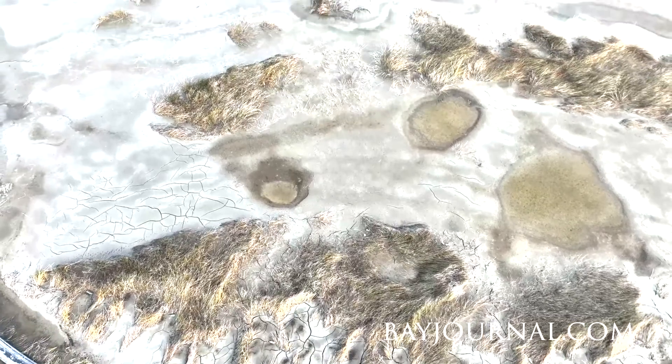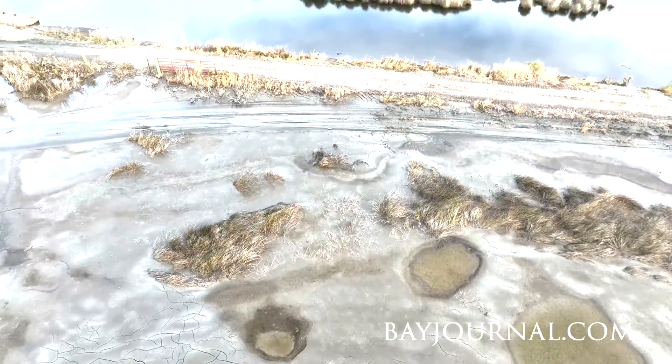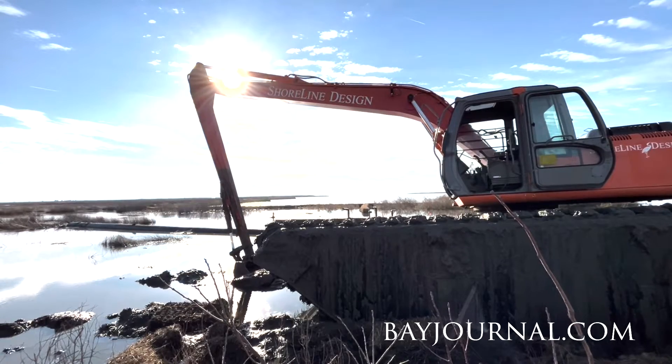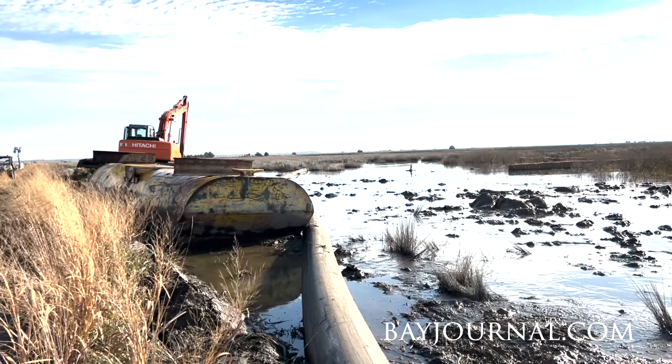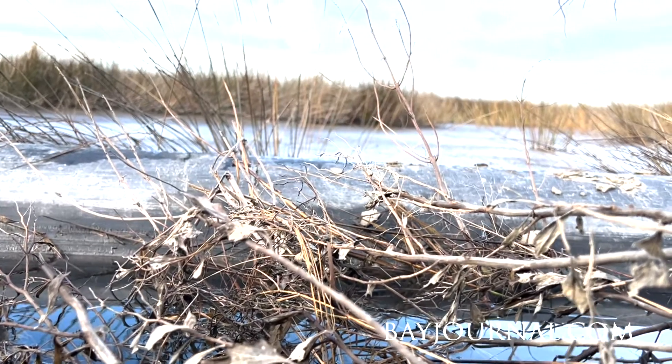What's the biggest challenge of working in an area like this? It's remote. It's wet. You've got to get all your people out here, all your equipment. As you can see, the pontoon excavator is specialized equipment for floating on the marsh. It hasn't been easy.